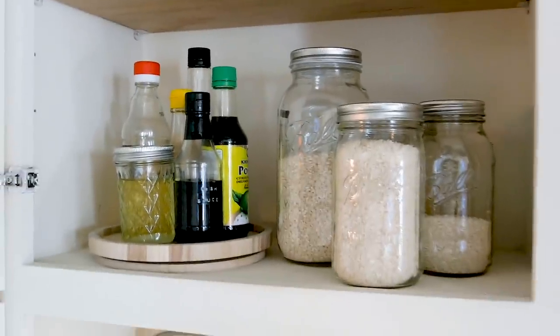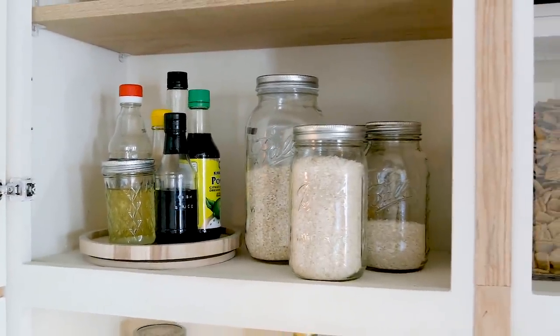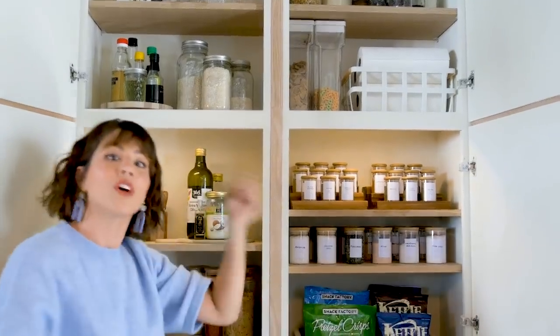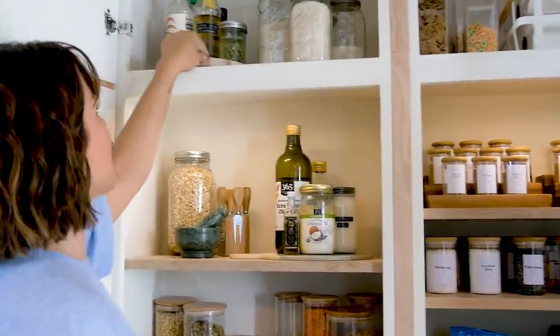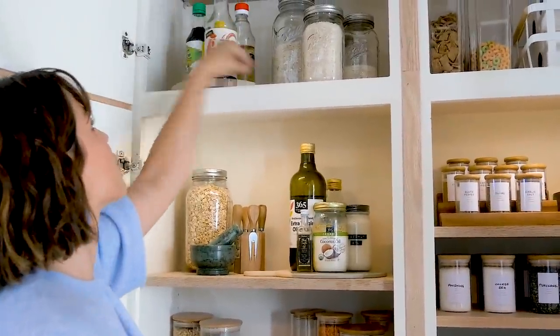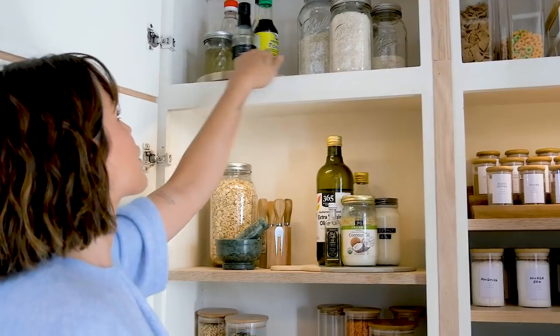This is my Asian shelf. I'm half Filipino, so this is all of the materials that I need to make chicken adobo. We have three different types of rice, and then we've got some Asian sauces — rice wine vinegar, soy sauce, ponzu, fish sauce. We love it.